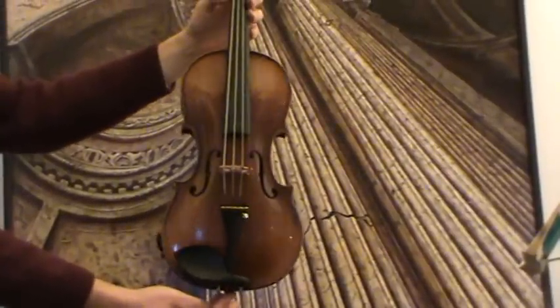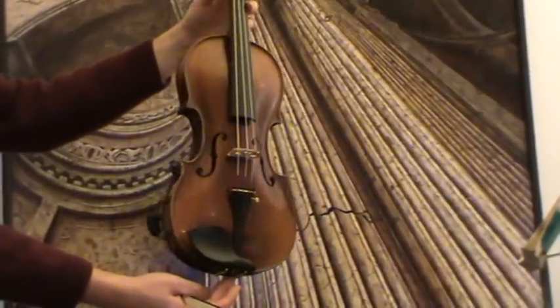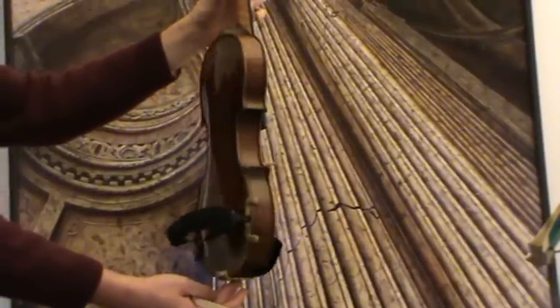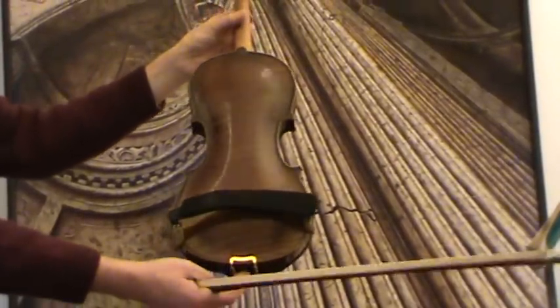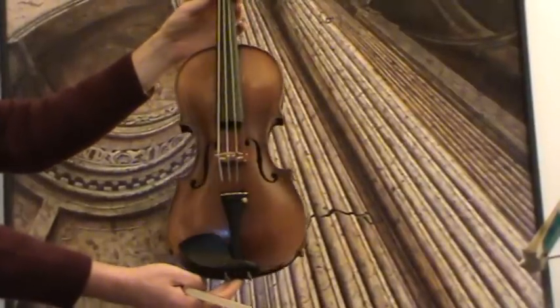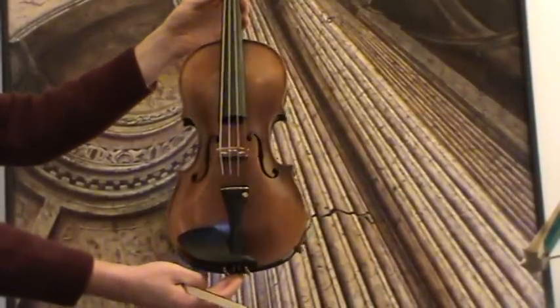Here we have a beautiful Ladislav Brokop violin from 1936. The violin shows a very nice one-piece maple back, nicely flamed, and a medium to fine-grained spruce front.